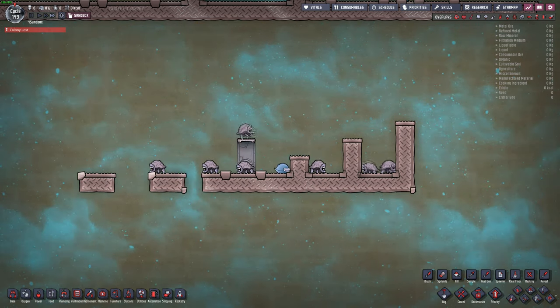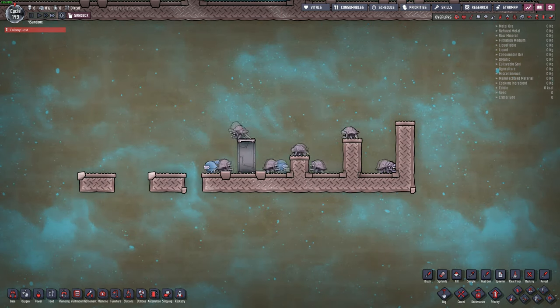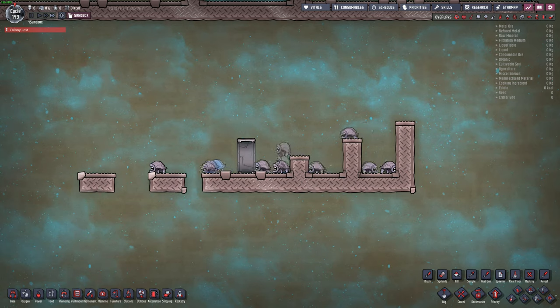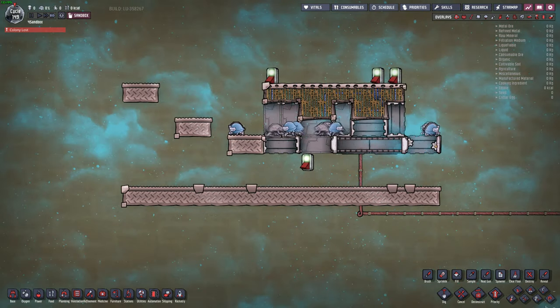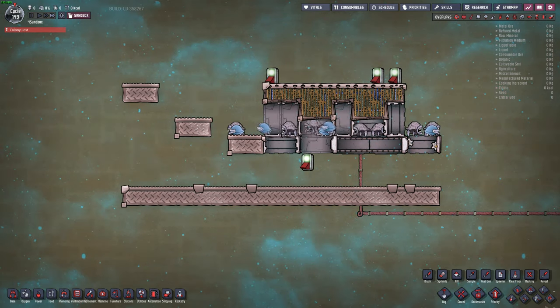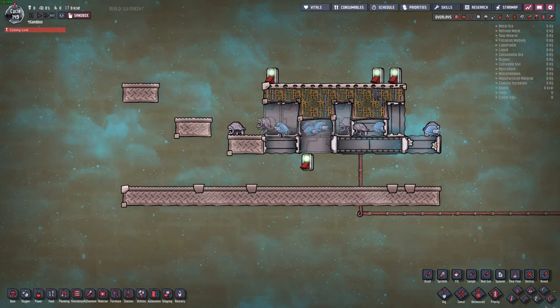Hatches can jump a one-tile horizontal gap and can climb up two tiles high. This includes vertical doors without anything on top of them. Baby hatches can't do any of this. Both adults and babies can walk across all types of horizontal open doors, and neither can climb diagonally up into the side one tile.